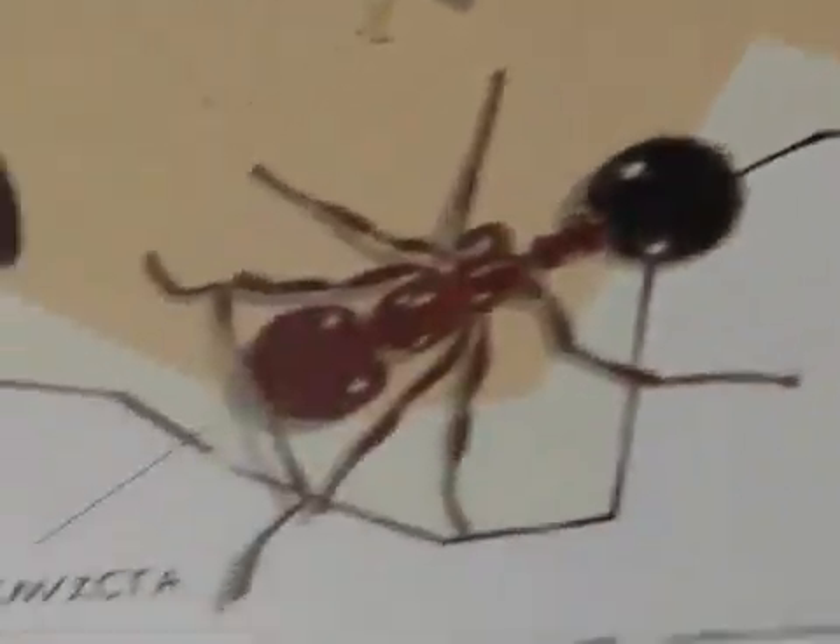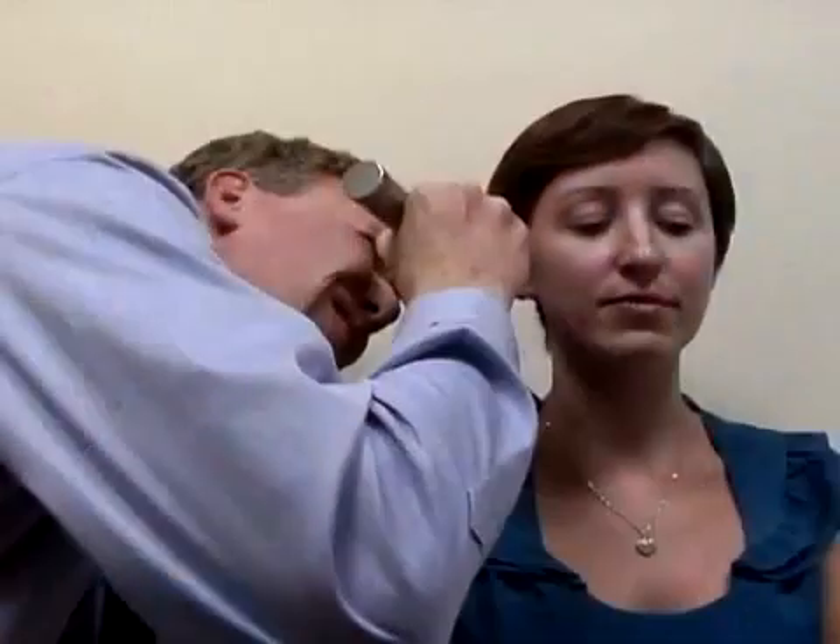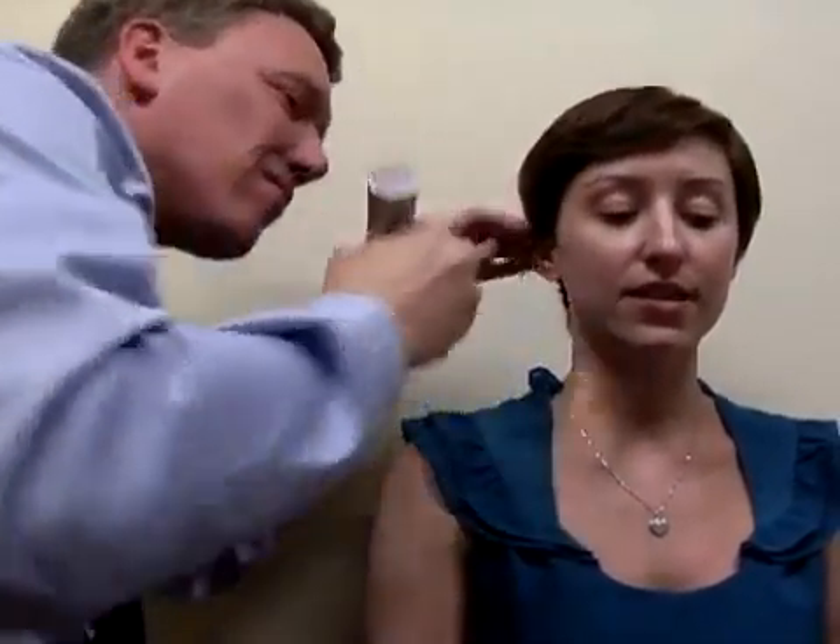You may be able to avoid fire ant bites by using insecticides in your yard and wearing protective clothing. But if you're truly allergic, it's important to see an allergist to reduce your short and long-term risk.